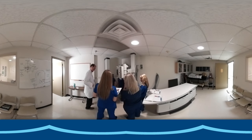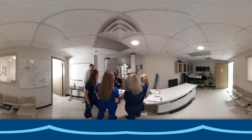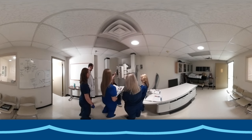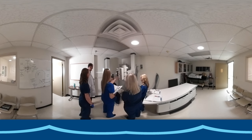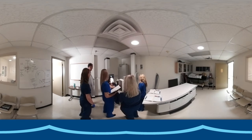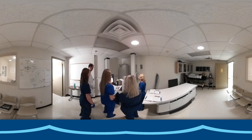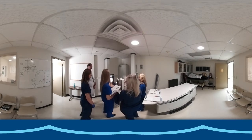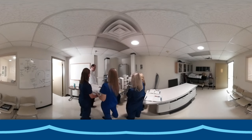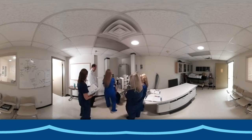The medical radiography program at Baptist College has two energized x-ray labs, each located in the Annex building. Each lab has an x-ray tube, examination table, wall bucky for standing radiographs, and control consoles used to manipulate the x-ray tube settings and exposure factors, which simulates the imaging center and medical clinic environment.